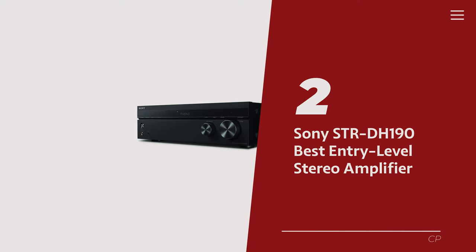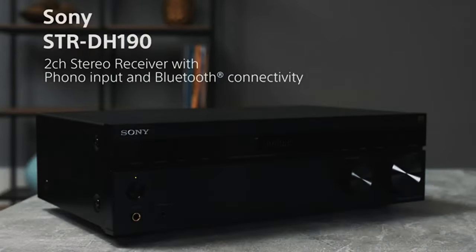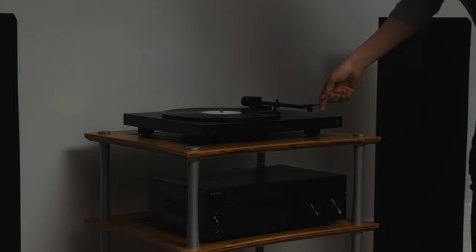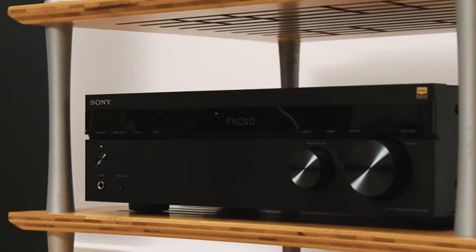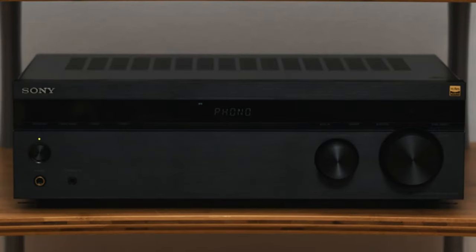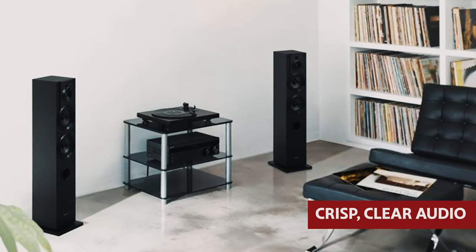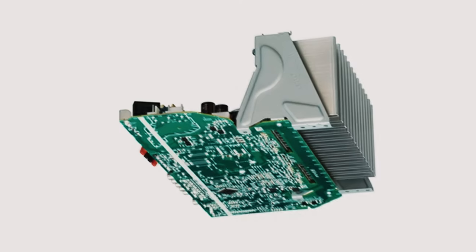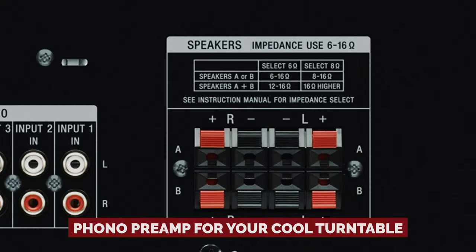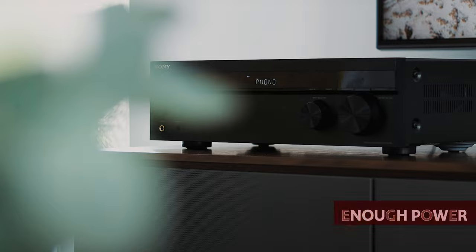Number 2: Sony STR-DH190, our pick for best entry-level stereo amplifier. Let's talk about the rockstar of stereo receivers, the Sony STR-DH190. This amplifier has been holding down the fort for ages — and no wonder why. It's like the reliable friend who always has your back when it comes to pumping out killer tunes. When it comes to sound quality, the STR-DH190 doesn't mess around. It's up there with the best of them, delivering crisp, clear audio that will make your ears do a happy dance. Plus, it's got all the features you could want: Bluetooth support for wireless jam sessions, a phono preamp for your turntable, an FM radio tuner for those old-school vibes, and enough power to make your neighbors jealous.